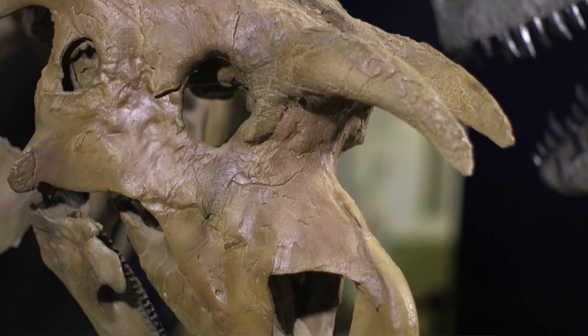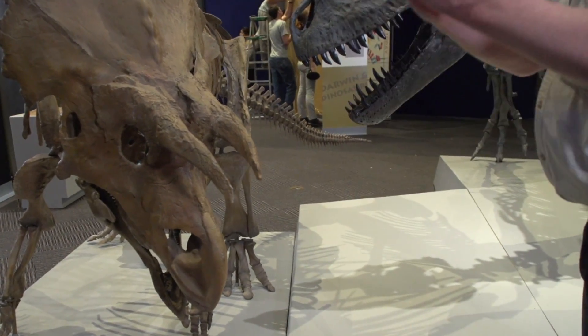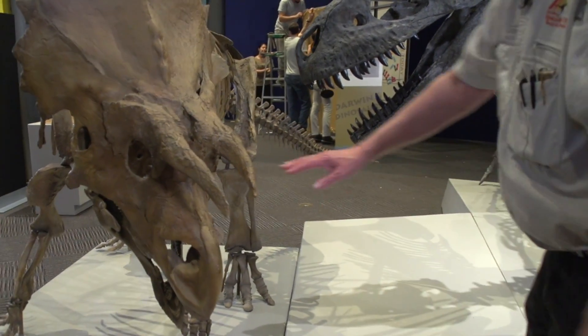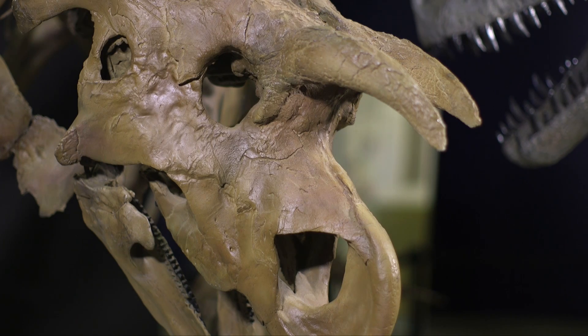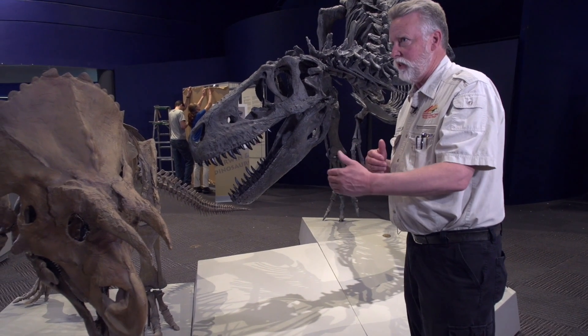One of the things that's peculiar about it is that the horns on the brow come almost to a point where they touch each other. In life they would have virtually touched, and there's no nose horn like on Triceratops — none whatsoever. Its body is almost identical to Triceratops but the skull has some significant differences. It's also about 10 million years older than Triceratops.